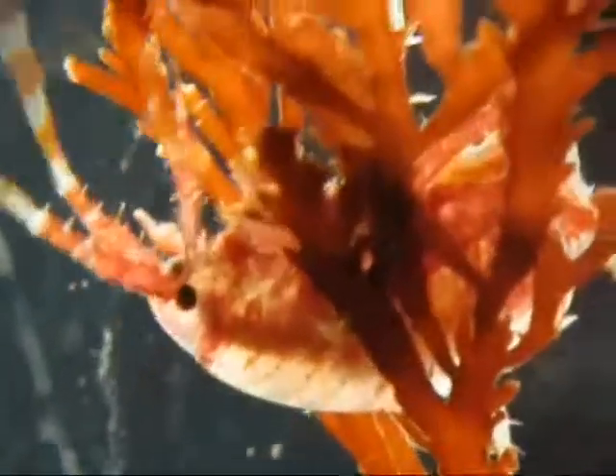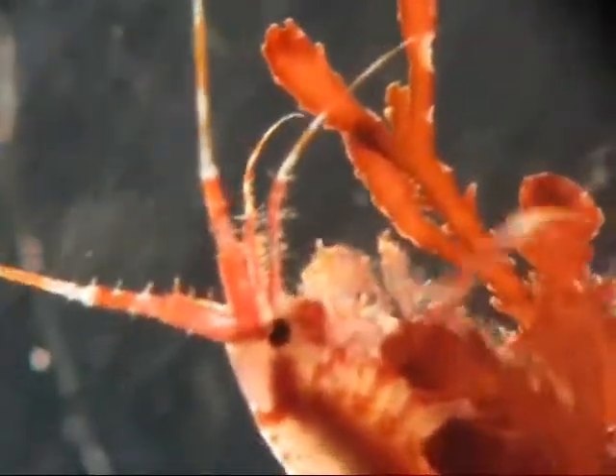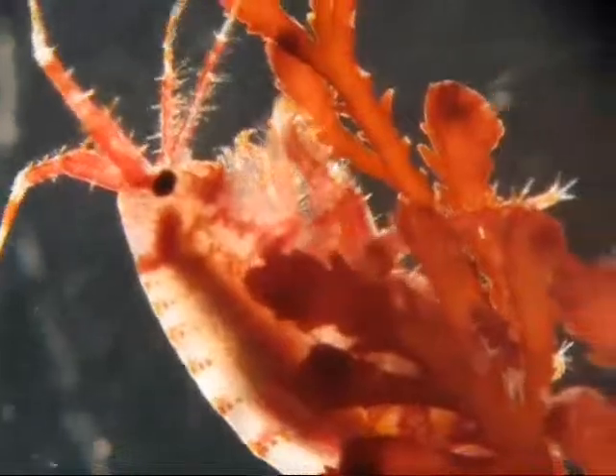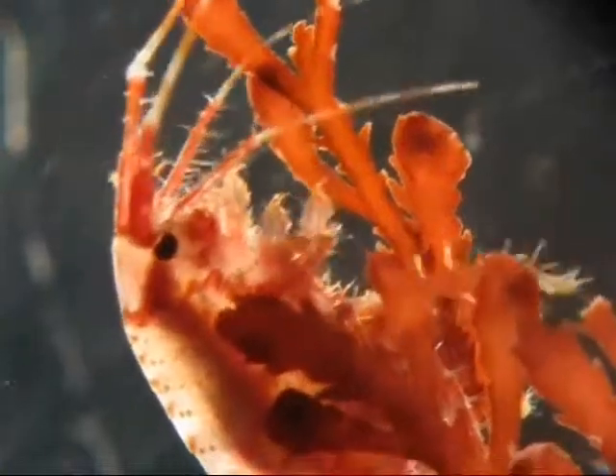There they sit and comb the water, scraping the blades of the red alga, as they're doing here, for food. You can see clearly a pair of specialized mouth parts called nathopods that are helping funnel food into the mouth.